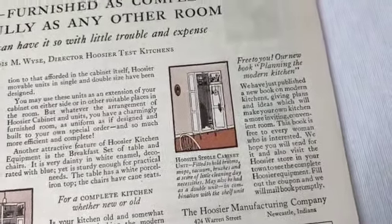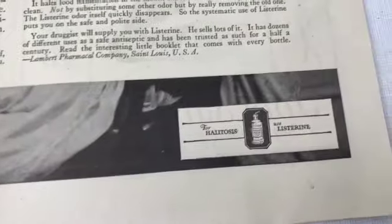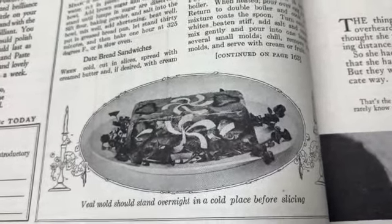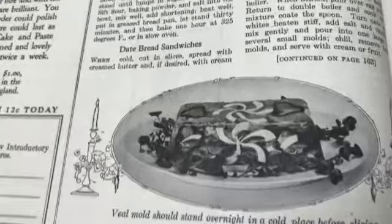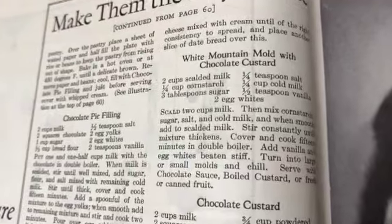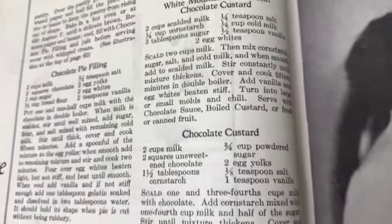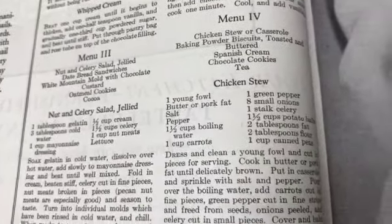Oh there's a problem going on here - she's got to use Listerine. And a veal mold? I don't think so. 'Veal mold should stand overnight in a cold place before slicing.' It will be a cold day in hell before I will eat that veal mold. 'White mountain mold - two cups scalded milk.' Why would you scald milk? I don't understand that.